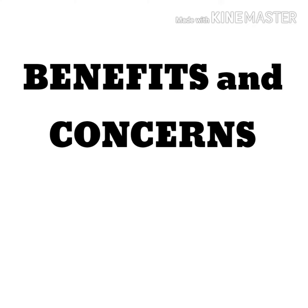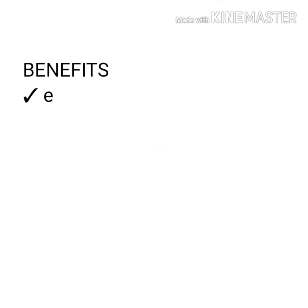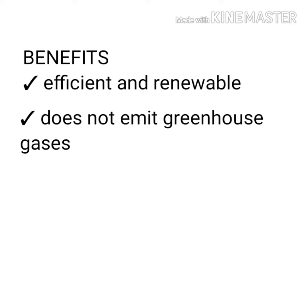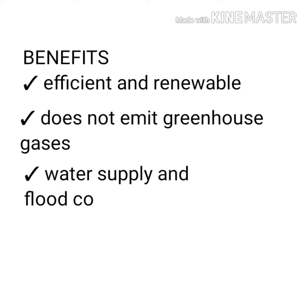Hydropower has its own benefits and concerns. It is a very efficient renewable source of energy as the water flow is concentrated and can be easily controlled. It has the ability to generate electricity without emitting greenhouse gases. In some places, dams can also help in flood control and reliable water supply for the community.